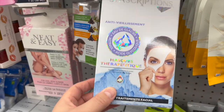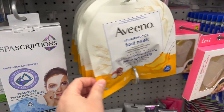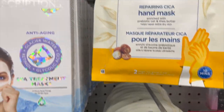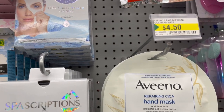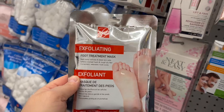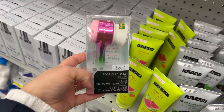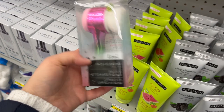Spa subscriptions face masks for $4. I've tried these before and I love the Avino foot masks and hand masks — they're great for $4.50. They also have exfoliating foot treatment for $2 and a moisturizing version as well. By Lori, there are double-sided face cleansing brushes for exfoliating and cleansing.